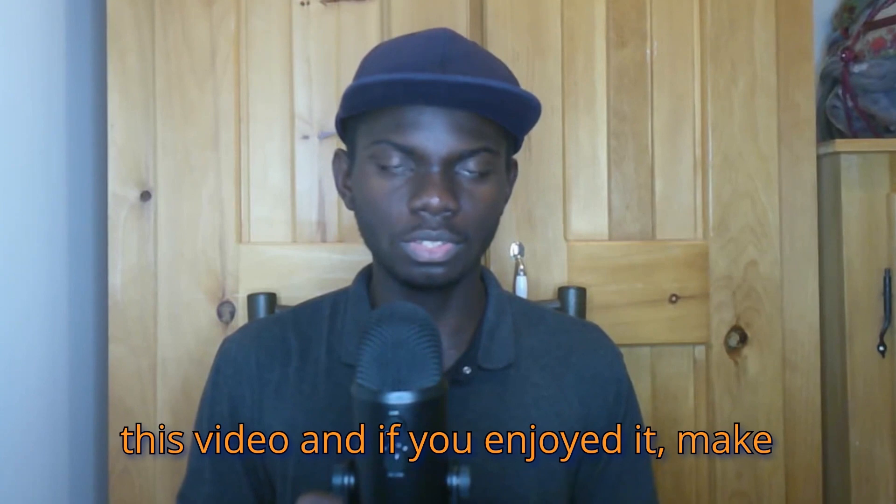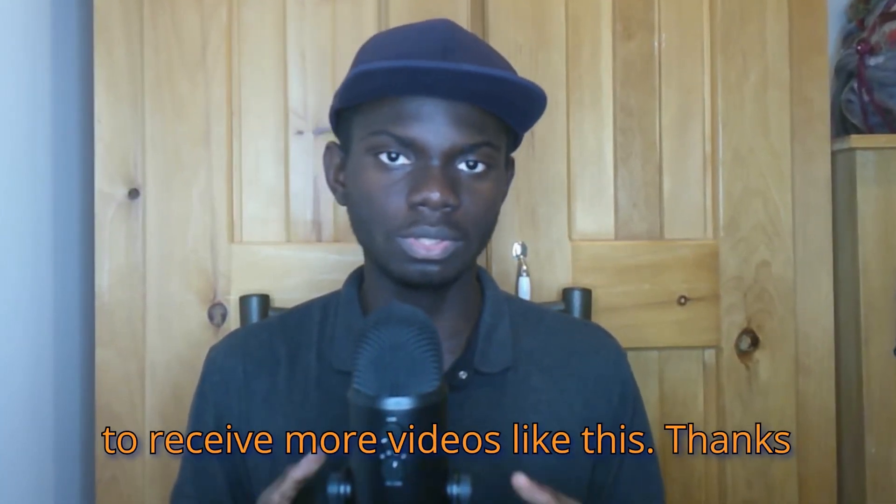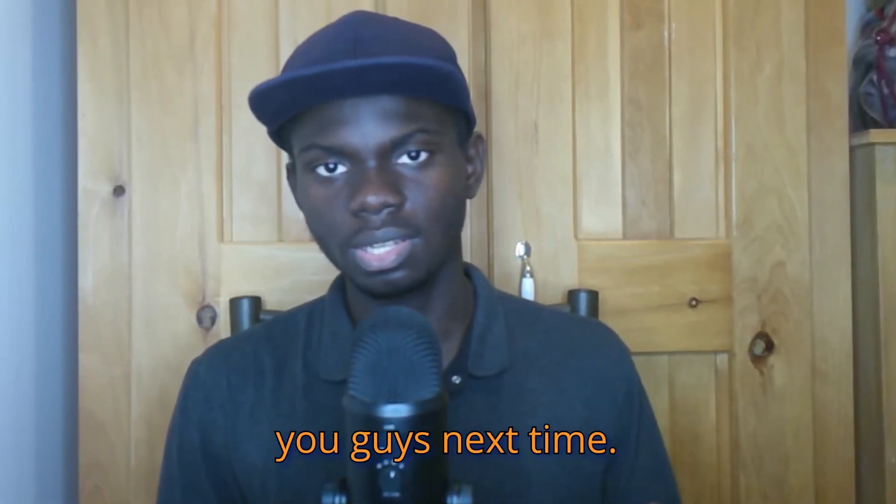Thanks so much for watching this video, and if you enjoyed it make sure to hit the like button and subscribe to receive more videos like this. Thanks once again for watching and I will see you guys next time.